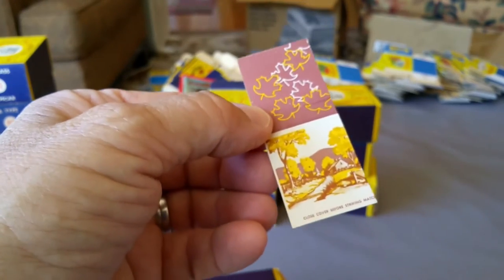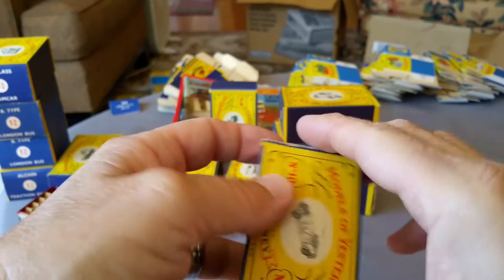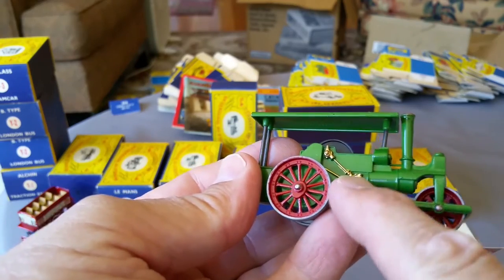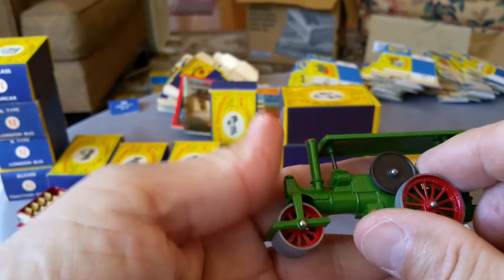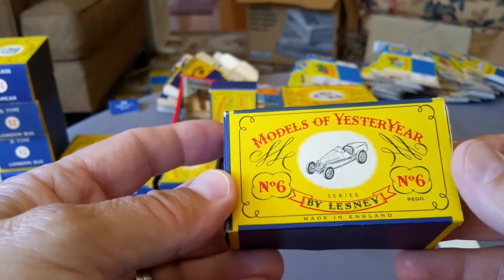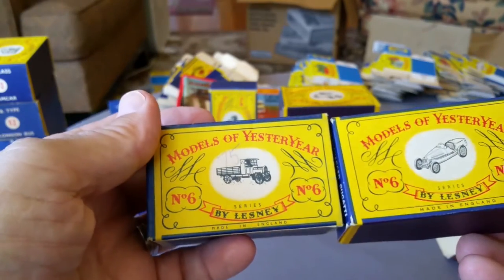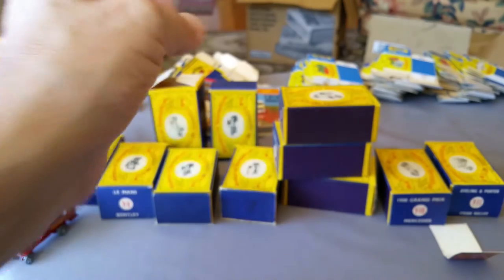Look at that — we got a matchbook in there. Number 10 done. Number 11 — the 1920 Aveling Porter Steam Road Roller. Look at that guy — ooh, that gold, that's sharp! That is beautiful. And here's an interesting empty box: it's a number six, but it's the supercharged Bugatti — it replaced that earlier model in 1961. So the original came first, then this one. I don't think I've seen this particular box before — that's pretty cool.